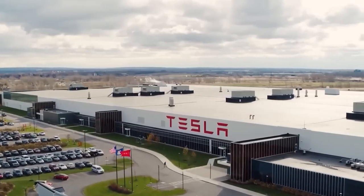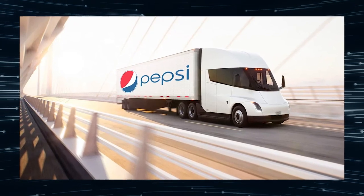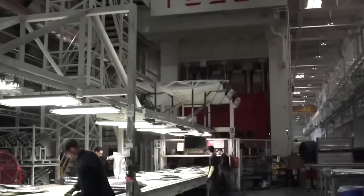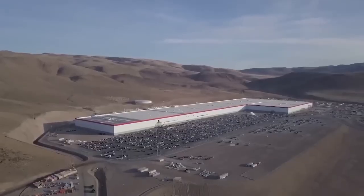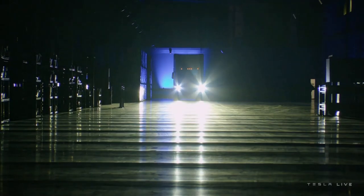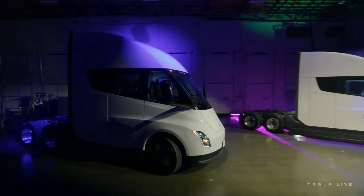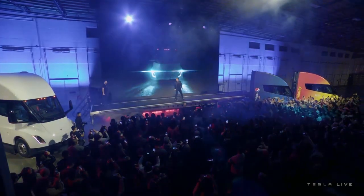Tesla handed its first official production vehicle to Pepsi on December 1, 2022, at a semi-delivery event in its Nevada Gigafactory — five years after CEO Elon Musk revealed the company's electric tractor-trailer. Inside the facility, a large crowd saw Musk drive one of three Tesla Semis. One was painted white, another had a Pepsi logo, and a third had Frito-Lay colors.